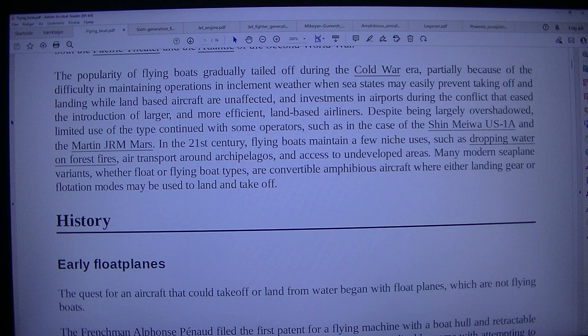In the 21st century, flying boats maintain a few niche uses, such as dropping water on forest fires, air transport around archipelagos, and access to undeveloped areas. Many modern seaplane variants, whether float or flying boat types, are convertible amphibious aircraft where either landing gear or flotation floats may be used to land and take off.